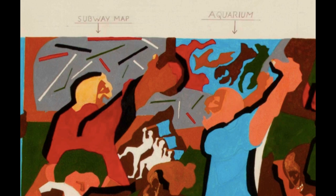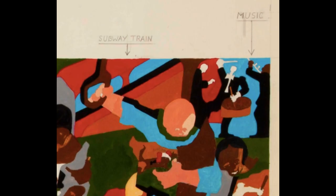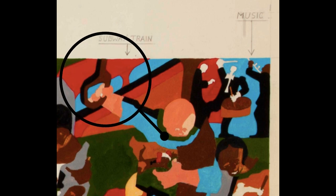Our viewpoint is that of a standing strap hanger, and we see the standing figures from the side. We have a bird's-eye view of the seated passengers. And you see another train passing by.